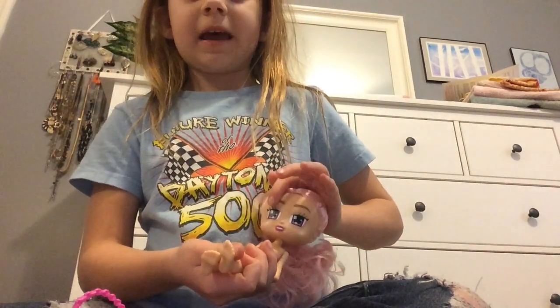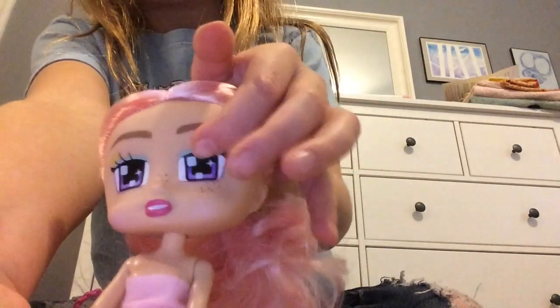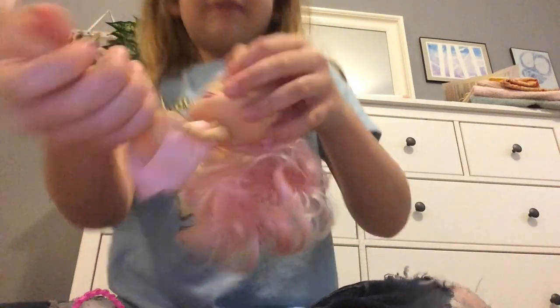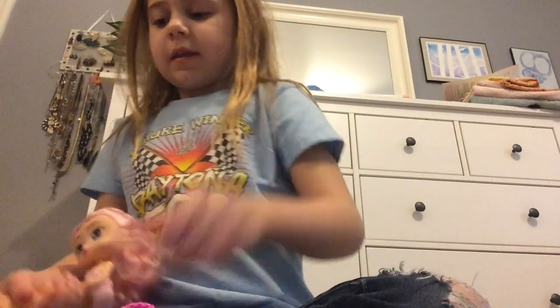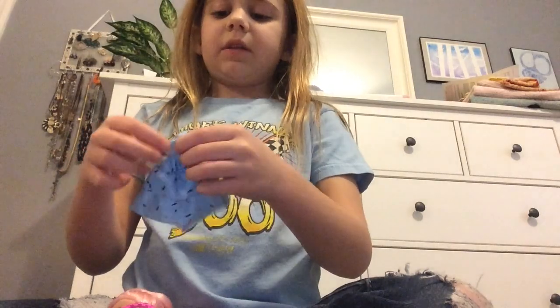She's got pixelated purple eyes, blue makeup and mascara, a smile on her face all the time, and lip gloss. She also has a really cute little dress right here.